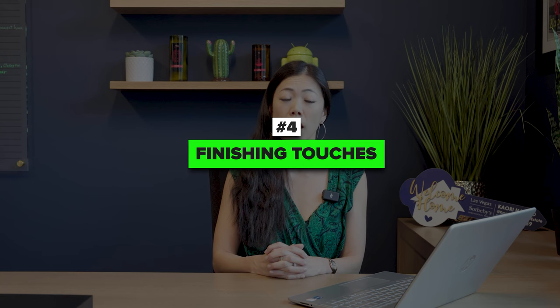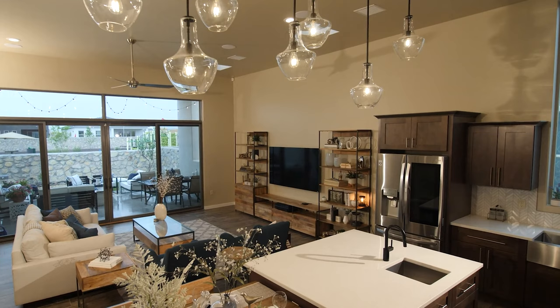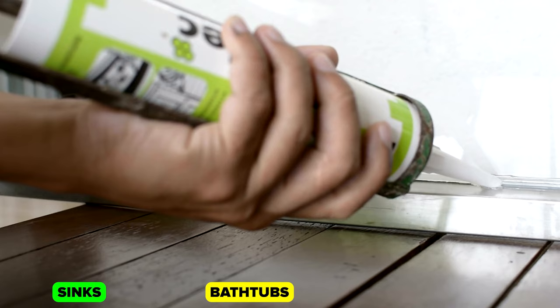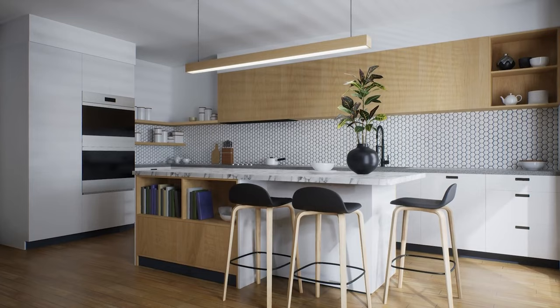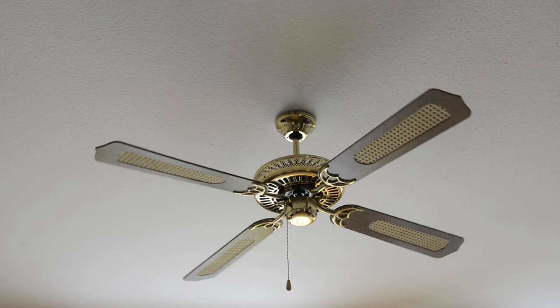Number four: finishing touches. We will check for paint touch-ups, trim work, and caulking issues throughout the whole house. We'll pay attention to the quality of finishes such as countertops, flooring, and cabinetry. We will inspect the installation of light fixtures, ceiling fans, and any other requested upgrades. Examples of what buyers found: lack of caulking around sinks, bathtubs, and showers; scratches on countertops — especially quartz, which is very popular right now; and ceiling fans not properly installed or not functioning.